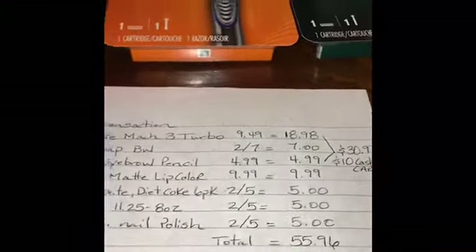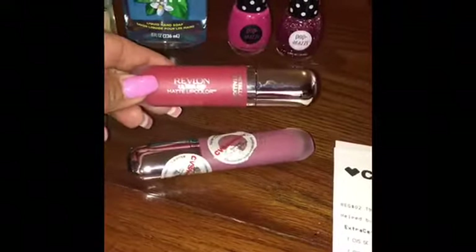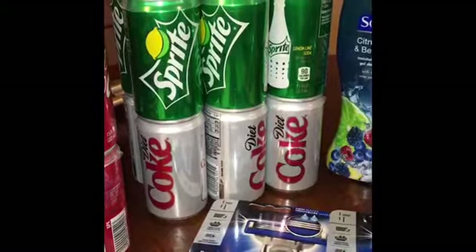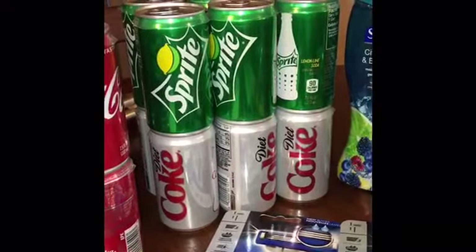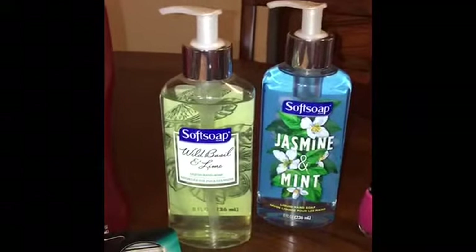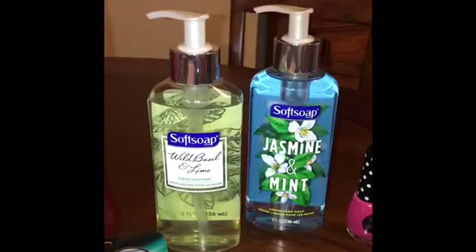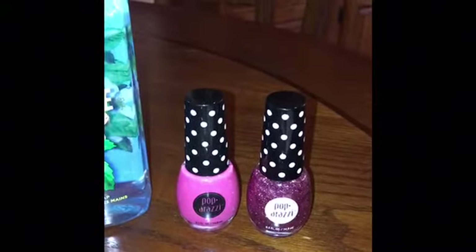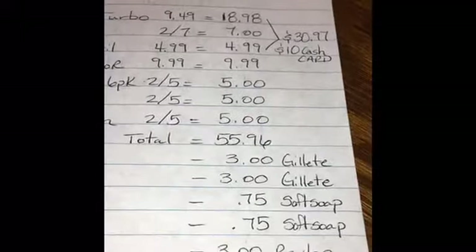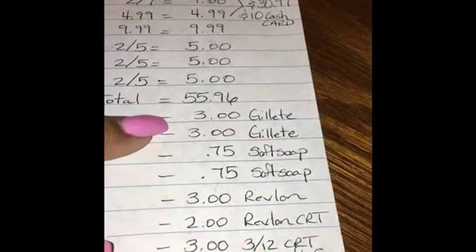I also bought another Revlon matte lipstick for $9.99, a Sprite six-pack and a Diet Coke six-pack at two for $5, two more Soft Soaps at two for $5 in the 8-ounce size since the 11.25-ounce was out, and the two Paparazzi nail polishes for two for $5. That brought my pre-coupon total to $55.96.